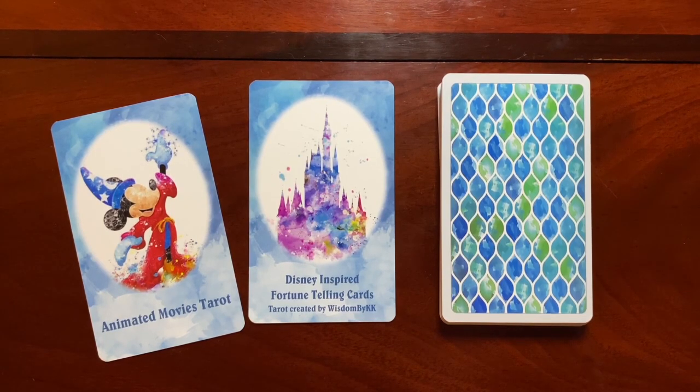What I want to do first is quickly do a flip through of all the cards without saying anything, so if you just want to see what this deck looks like you can watch the beginning of this video. Then I'm going to go back through and share my thoughts about how it reads and what I think about the cards.